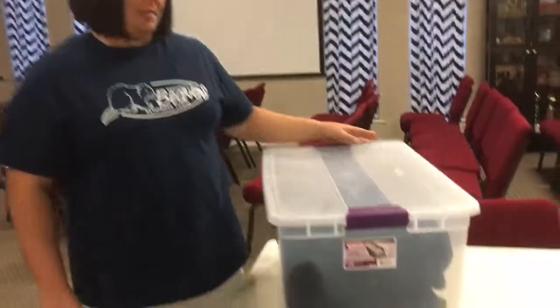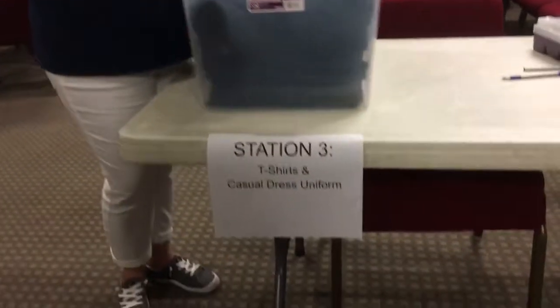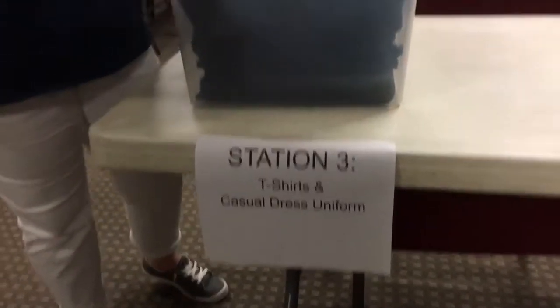This is Station 3 — it's all about t-shirts. We have this tub here of our club t-shirts. Every time I order club t-shirts, I always order a few extra so that we can have a nice selection of sizes on hand for anyone who comes in, needs a shirt, or outgrows a shirt. When they come here, we find out what size t-shirt they need and how many shirts they already have. If we have the size they need, we go ahead and give it to them. If not, I have a form that the staff member fills out so we know how many shirts to order. When they're done here, they move to Station 4.